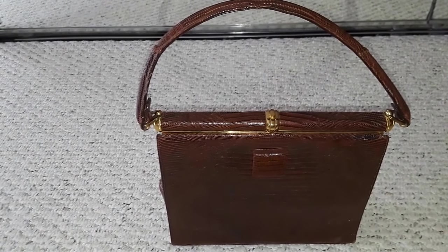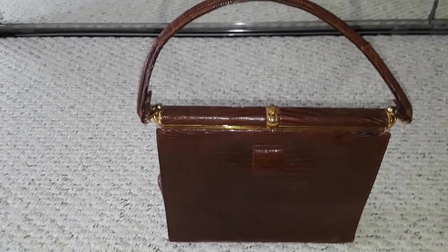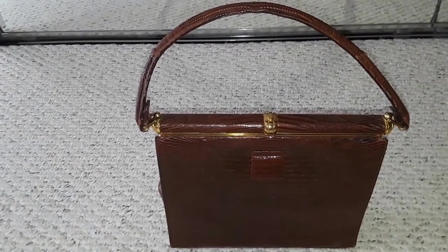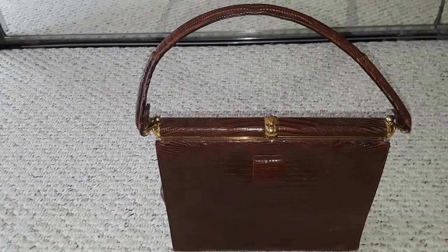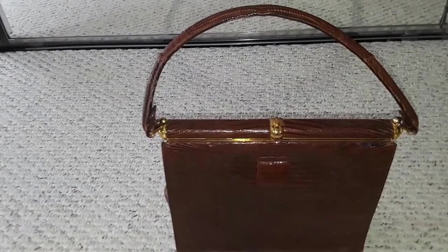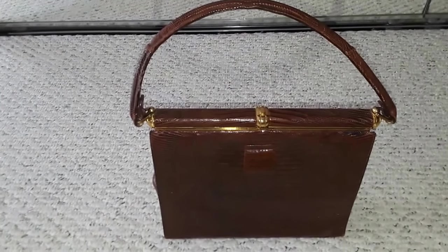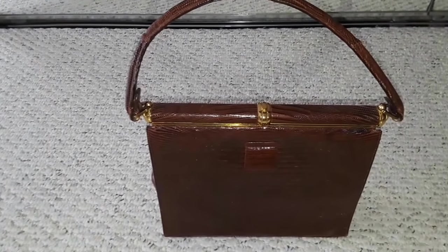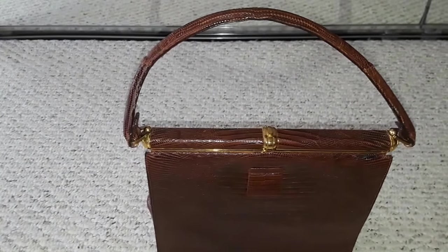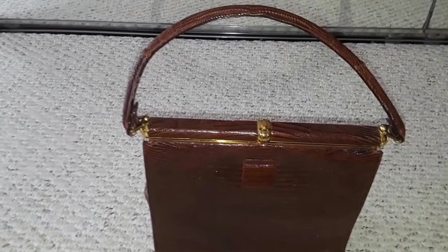They advertised in the New York Times that they made their bags from American alligators, and they even had the alligator symbol as part of their logo. They sold bags at high-end stores, and Princess Margaret was known to purchase a Lucille de Paris bag at Saks Fifth Avenue. The company was very successful until 1969, when the use of alligator skins was banned, forcing the end of production.